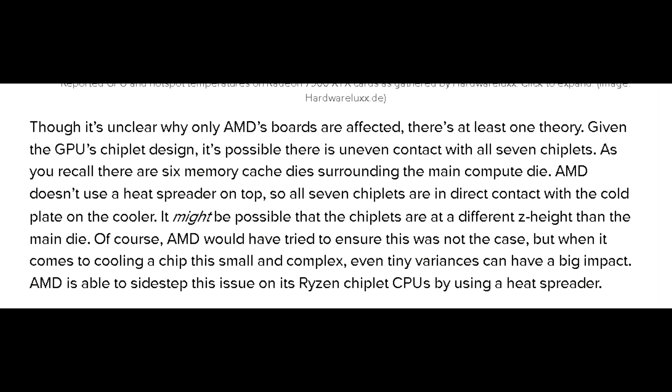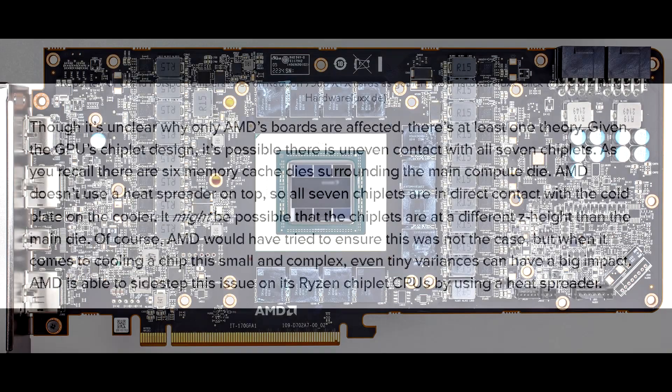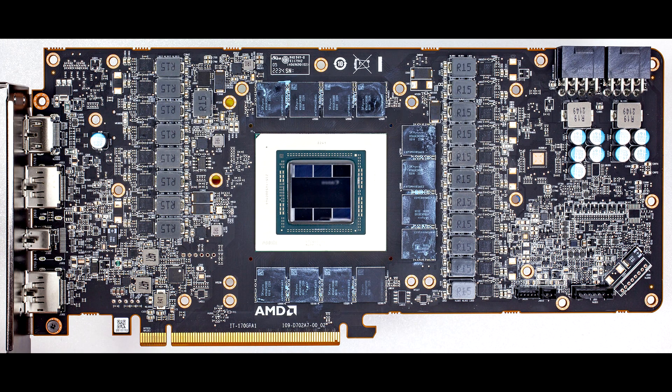Extreme Tech mentioned that one theory going around is that there seems to be a discrepancy in the Z-height of the chiplets where the MCDs aren't sitting even with the GCD, and the cold plate on the reference model isn't making proper contact. It may not look like it at first, but when it comes to cooling a GPU, even the smallest 0.1mm difference can make a pretty severe impact, which is where thermal pads and paste come into play.